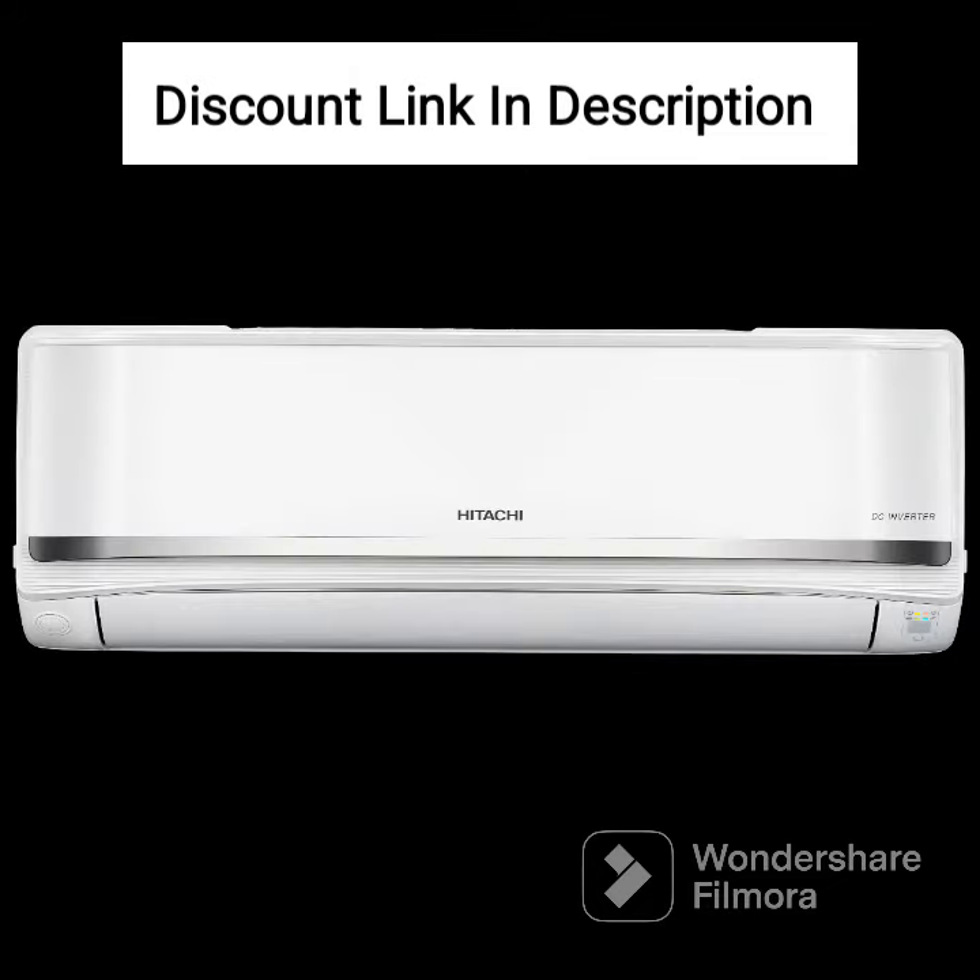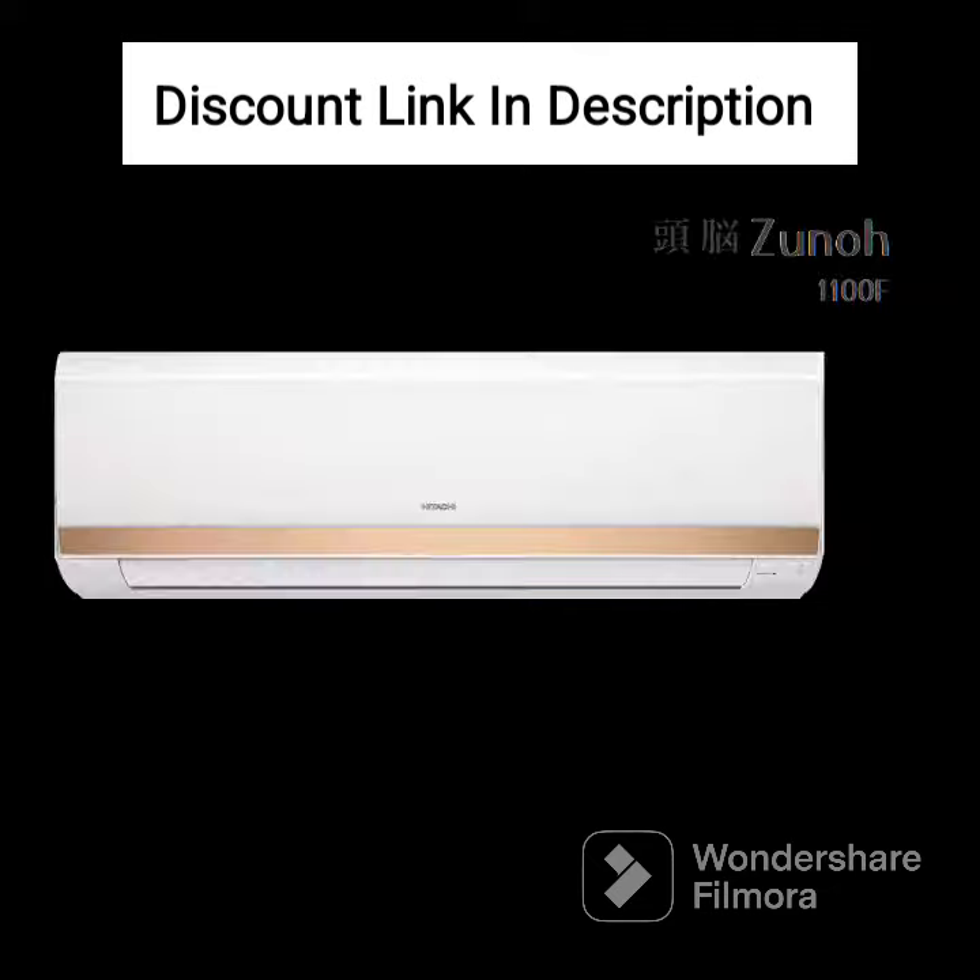The AC has a simple and sleek design with a white color that can blend well with most interiors. The installation process is also quite easy, with the manufacturer providing a user manual and installation kit.